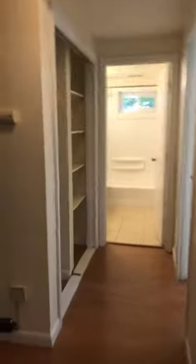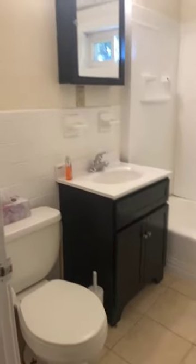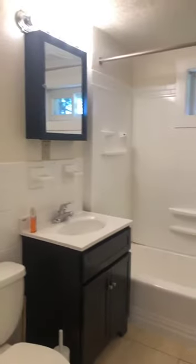As we go down the hallway, you do have a storage closet here to your left. This is the smaller of the two bedrooms. Here you have your bathroom — you do have a window in here for natural light and a tile floor.